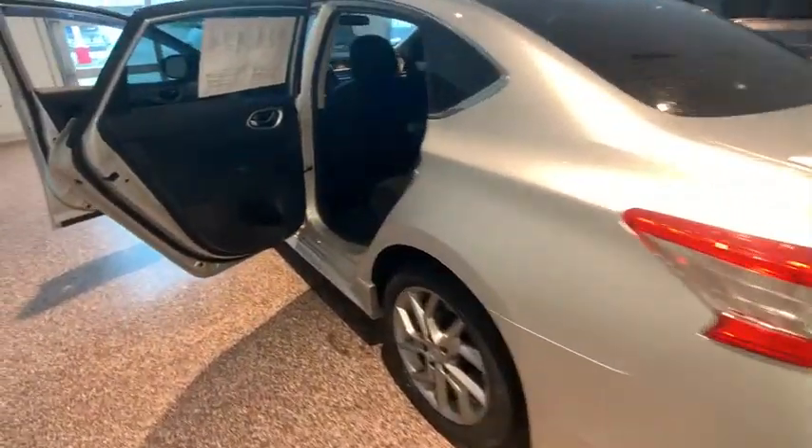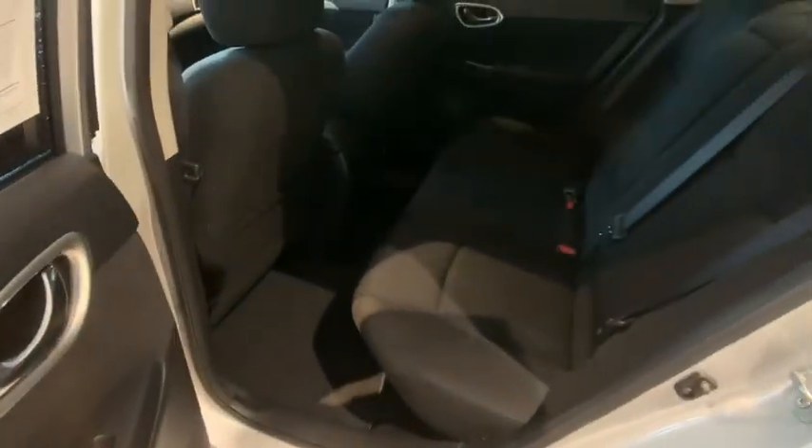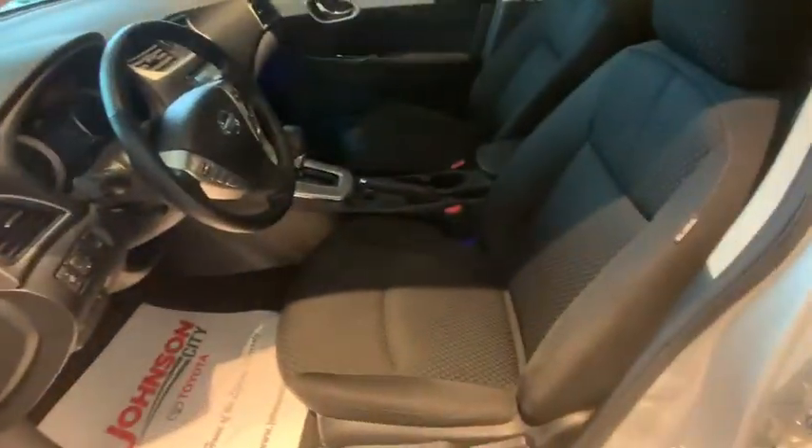Here are some of this vehicle's great options: keyless entry, traction control, heated seats, dual airbags, Bluetooth, power steering, alloy wheels, four-wheel disc brakes, cruise control.